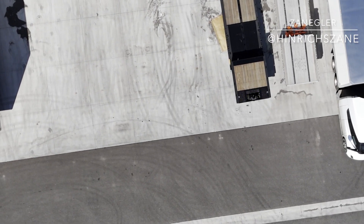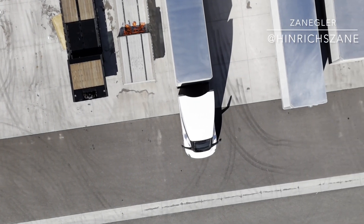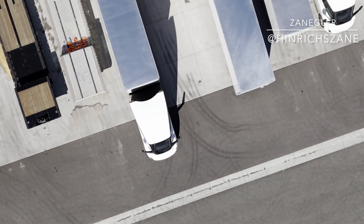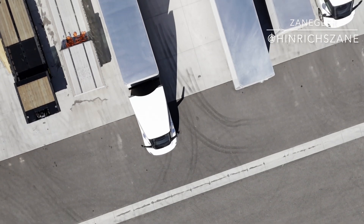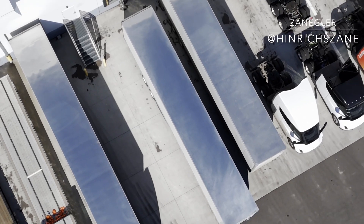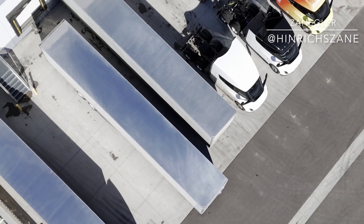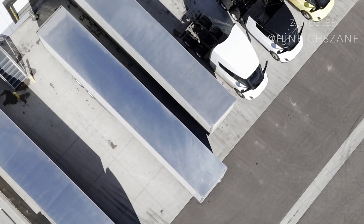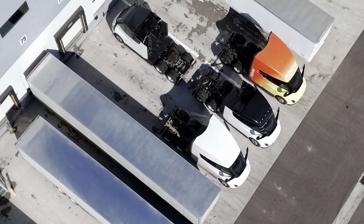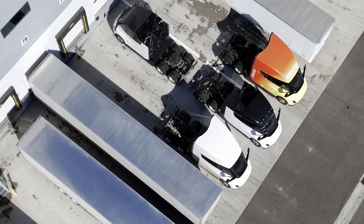One thing I've heard is that the charge curve for these Tesla Semis is phenomenal — it doesn't drop off the way we would expect, or the way we see in our own Tesla cars. Because the three battery packs are separate, perhaps they each have a different configuration or they're charged independently and not together. That results in a much lower drop-off on that charge curve, which is why they're able to achieve such incredibly quick charge times.